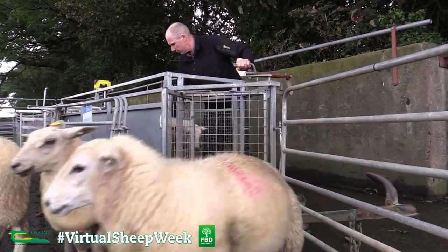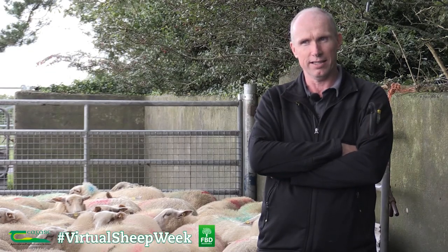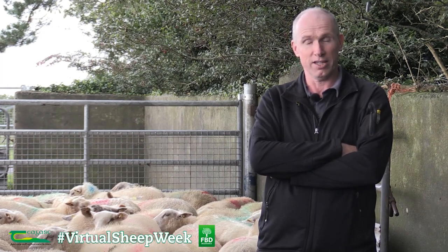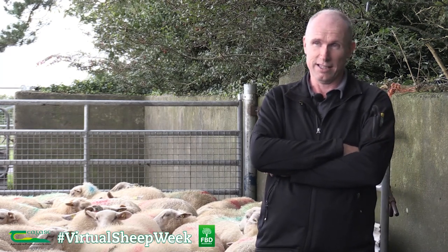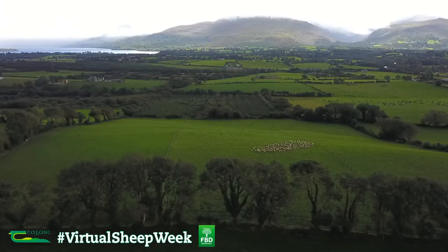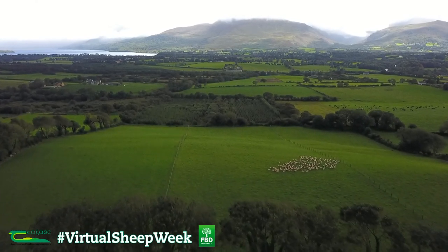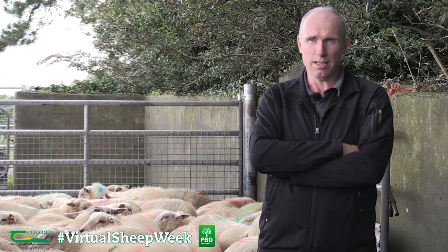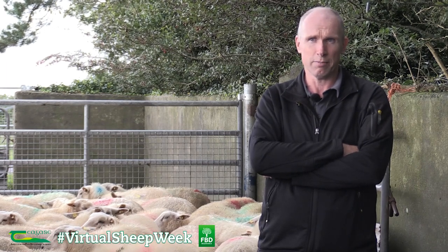EID tagging and all the other technologies are great, but you've got to think about why you're doing it — what's the final outcome. Obviously the gross margin is the big thing. Since I joined the Better Sheep program, my gross margin has almost doubled from what it was before. It comes down to numerous factors: grassland management, paddock systems, breeding policy — but EID tagging is a part of that, and a good part of the final picture.